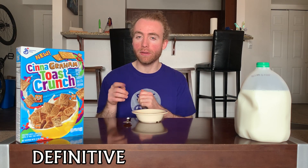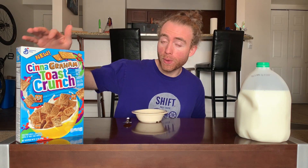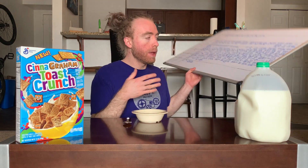What's crackling everybody, welcome back once again to the definitive cereal tier list, where each episode we take a cereal and put it on the tier list so you know how good it is. I'm your host Tucker. In this episode we're doing Cinagram Toast Crunch, as noted on the box — this is the new Toast Crunch cereal.